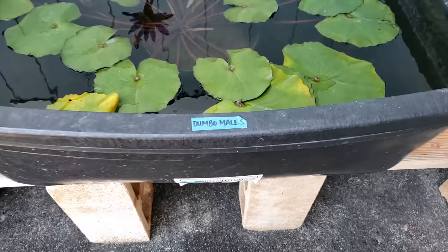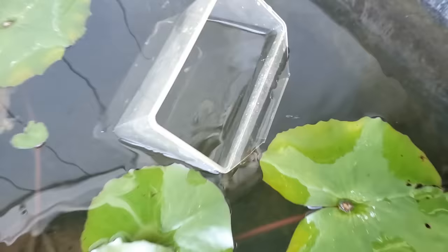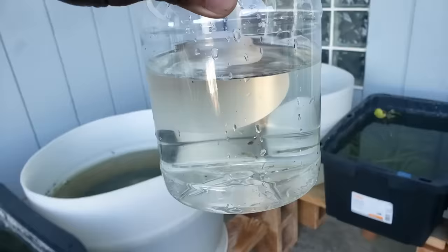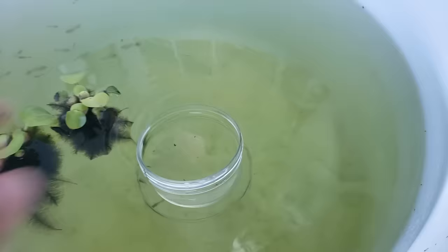After sorting the males and females, I'm going to get them acclimated. These are the Dumbo males — get them acclimated in their new tub. And then the Dumbo females — get them acclimated in their new tub. I'm going to fill this container up just a little bit so it doesn't tip over.